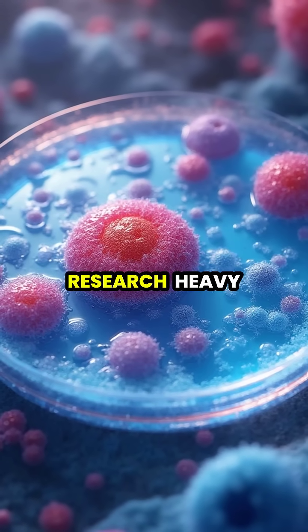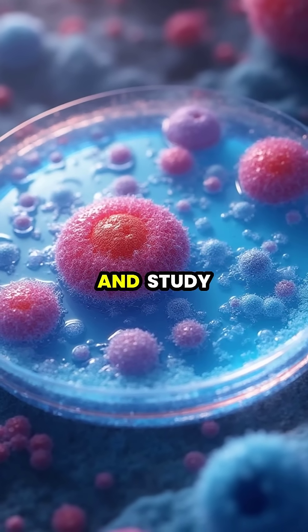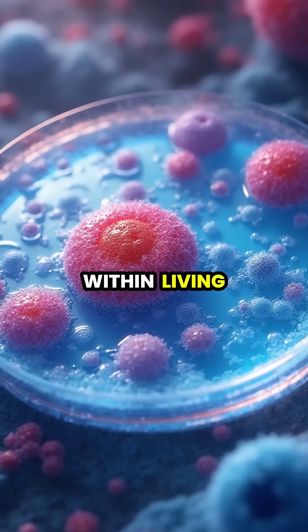When used in biological research, heavy water helps scientists track molecular processes and study protein structures within living cells.